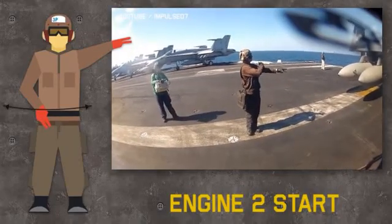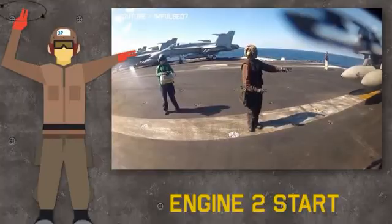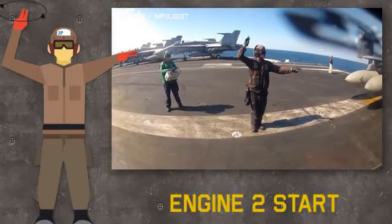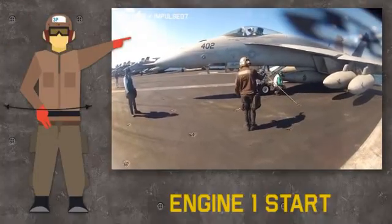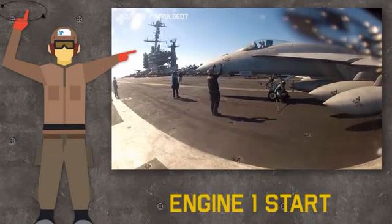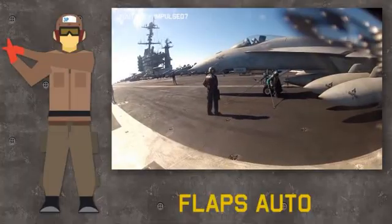Then, to start the engines, the plane captain indicates with his left hand which engine to start — in this case engine number two — and rotates the other hand in a clockwise motion. Similarly on the port side, the PC shows one finger indicating engine number one. Crossing hands means switch the flaps to auto position, which brings them fully down.